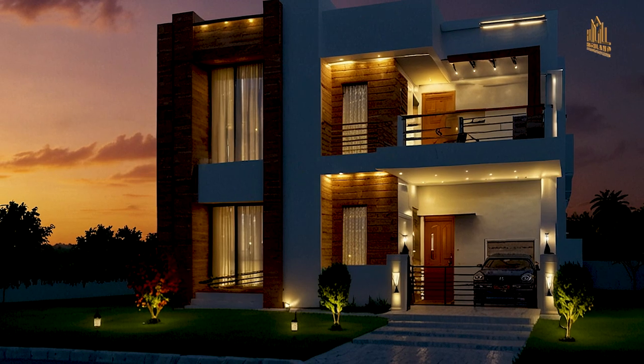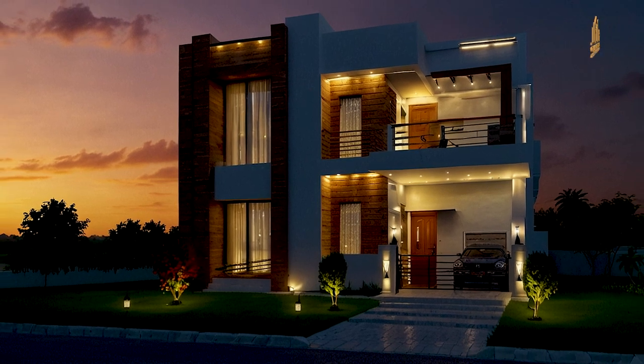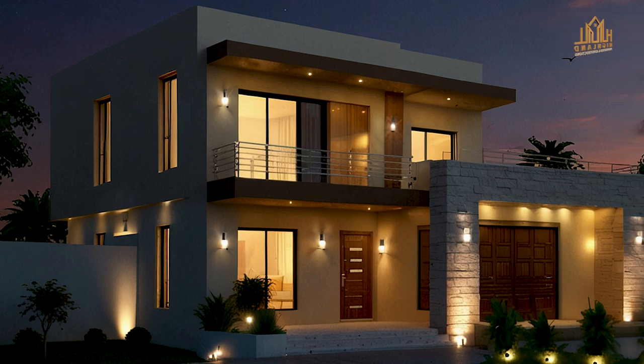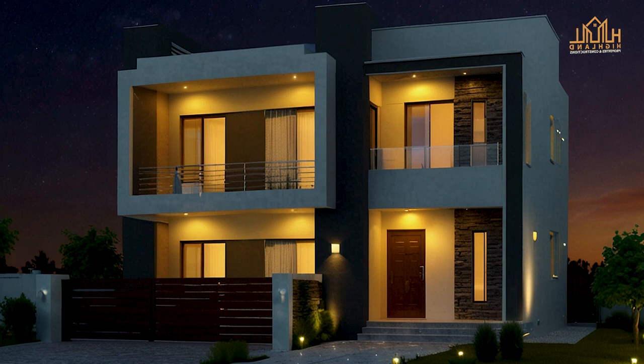Additionally, we'll discuss how to choose the right materials and color schemes to complement your house's elevation. Whether you prefer a minimalist look or something more intricate, you'll find inspiration in the designs we present.